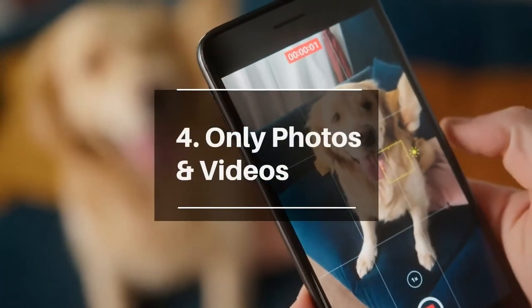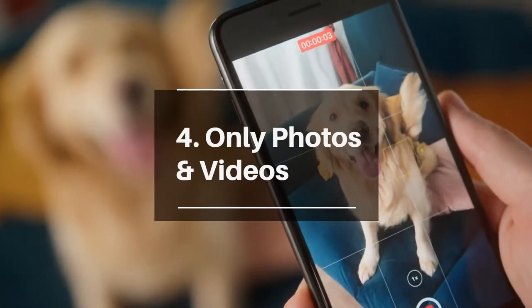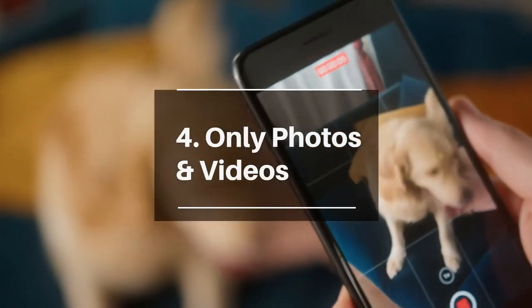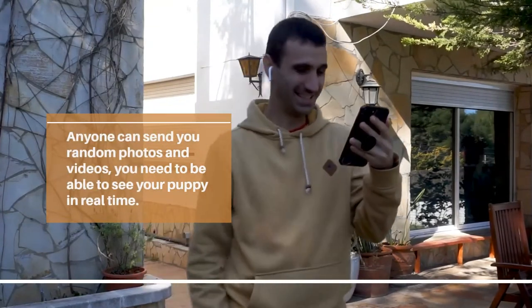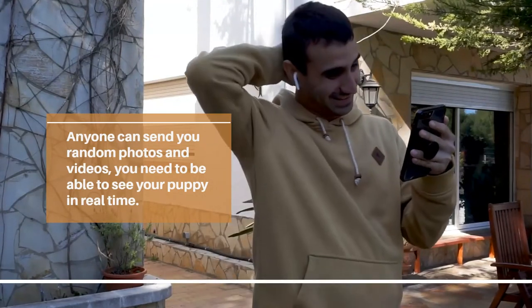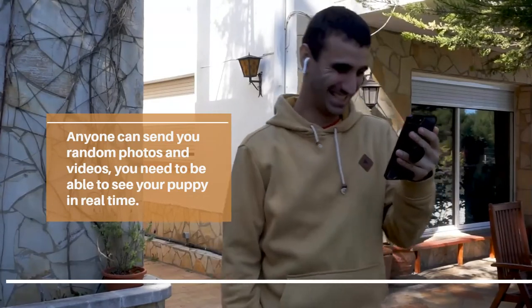If you're speaking with a breeder who only sends you photos and pre-recorded videos without offering you the option to see the puppies in person, or at the very least FaceTime you live to see your puppy, it's a huge red flag. Anyone can send you random photos and videos — you need to be able to see your puppy in real time. Ideally you should also be able to see the parents and the rest of the litter to ensure they all look healthy and well looked after.